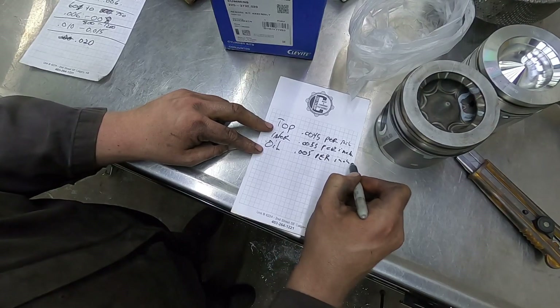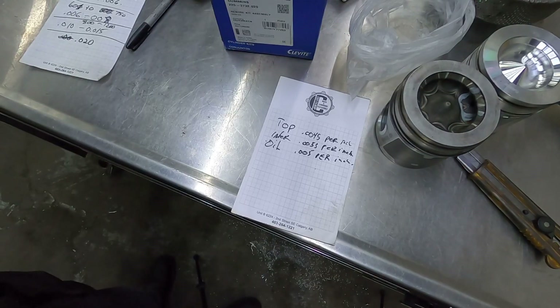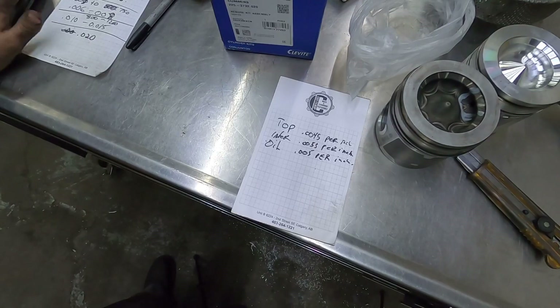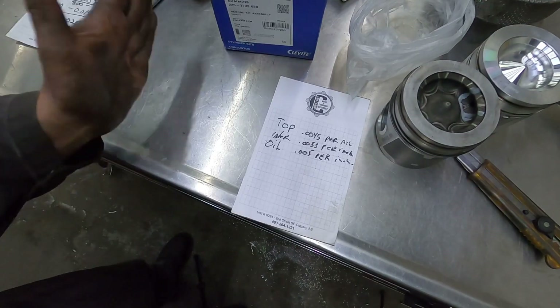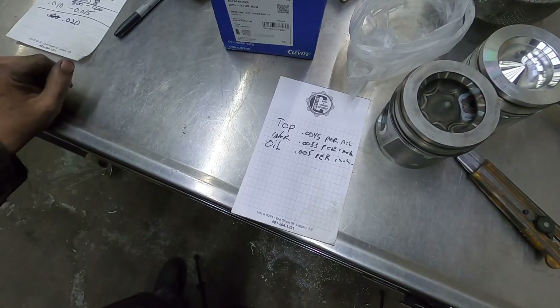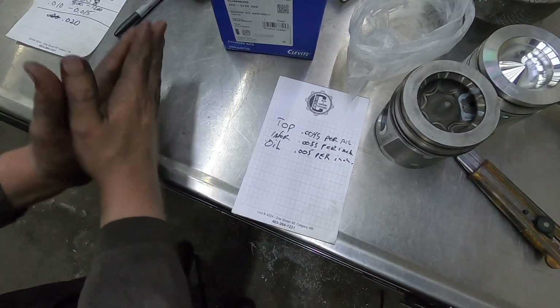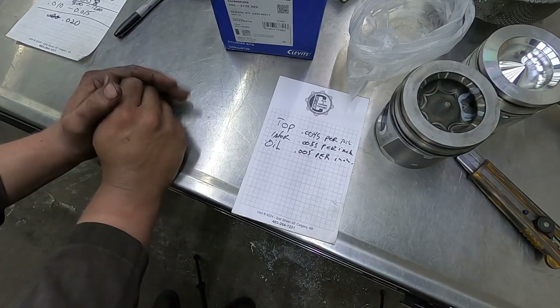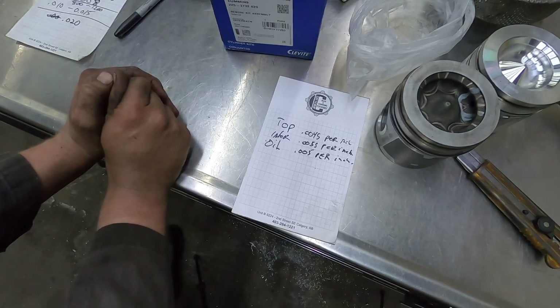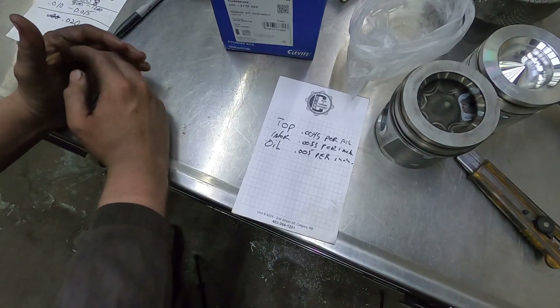When you get into high horsepower stuff your ring gaps can be 7, 8, even 9 thou per inch. For most of what I'm doing, even at the extreme end, unless you're running a lot of nitrous and it's going to run crazy hot, you'd want more gap. But it's not a cookie cutter thing — are you running compounds, are you running nitrous, how long will it be at sustained heat? There are a lot of variables. I'm going to add all these specs to a section on my website with specs for different horsepower applications and combos.